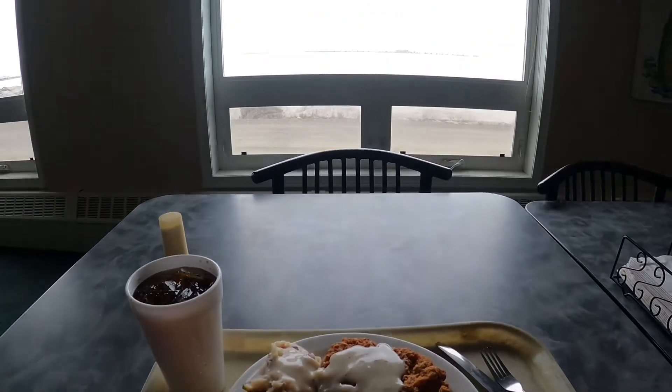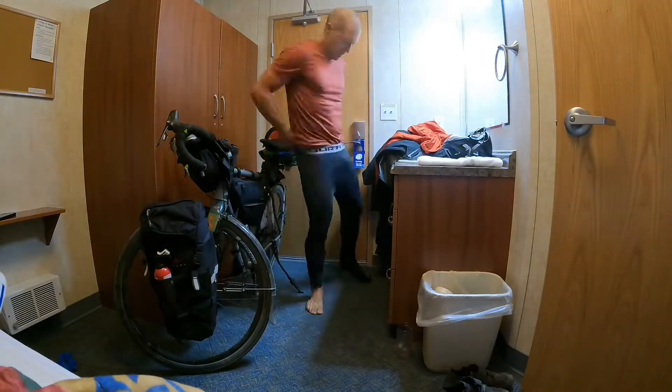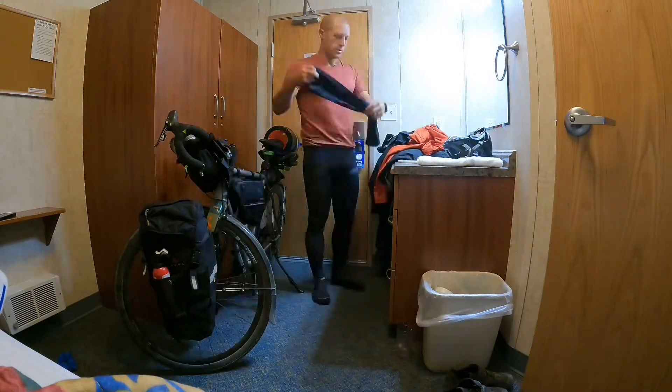I filled up on calories one last time and did a final test of all my layers and got ready to start early the next morning in the sub-freezing arctic weather.